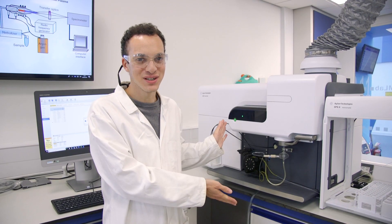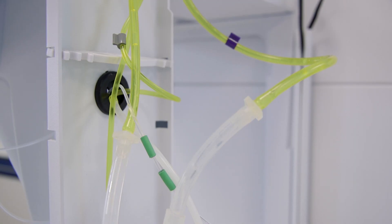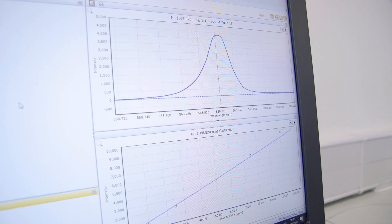This piece of equipment is really exciting and is used for optical emission spectroscopy with microwave plasma. It's used to identify metals in solution — for example, mercury in polluted soil. We would be able to quantify and identify the amount of mercury in the soil.